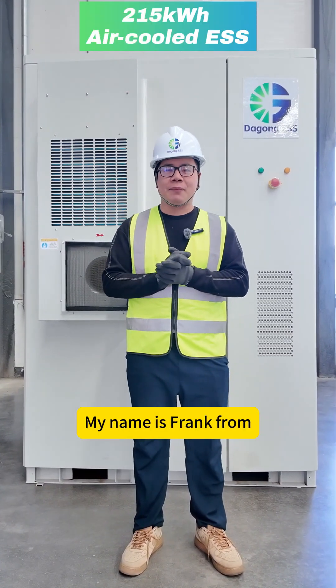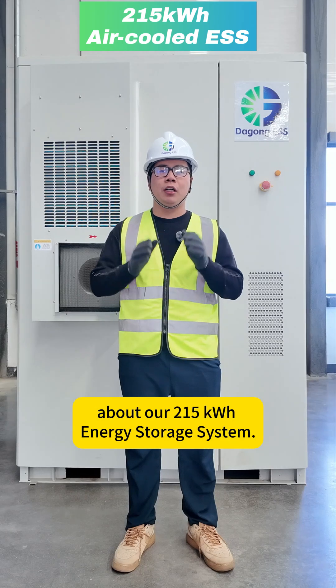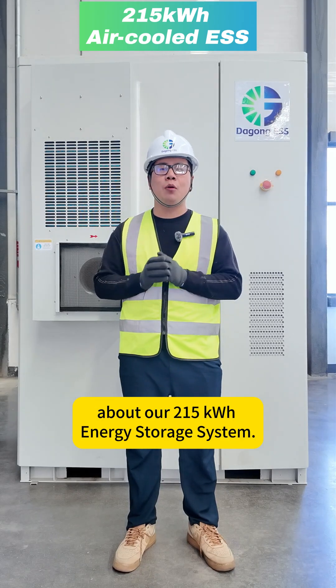Hello, boss. My name is Frank from DaGongliu ANJ. Today I will show you the detailed information about our 215kWh energy storage system.